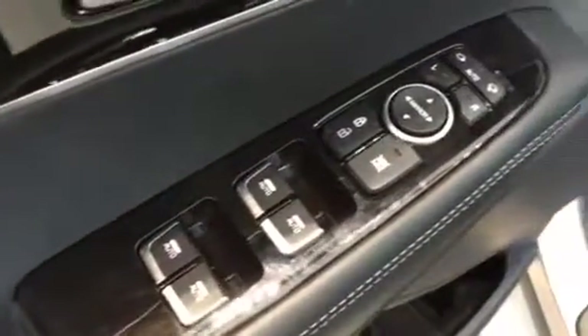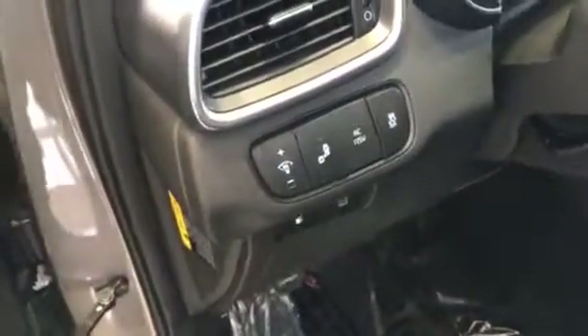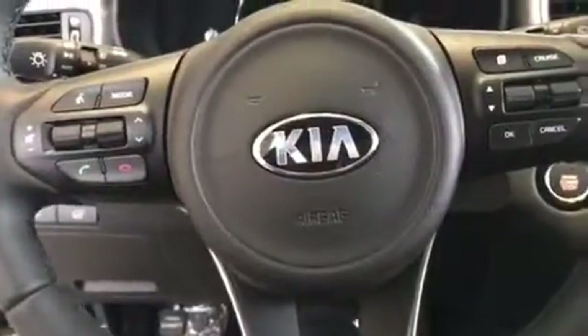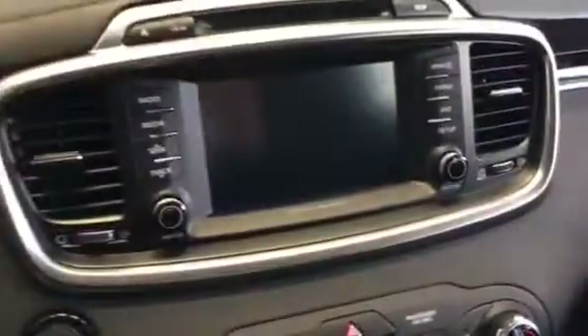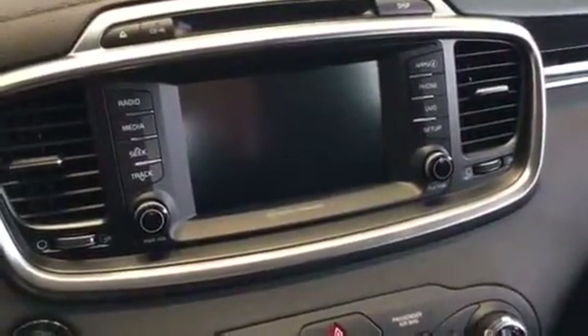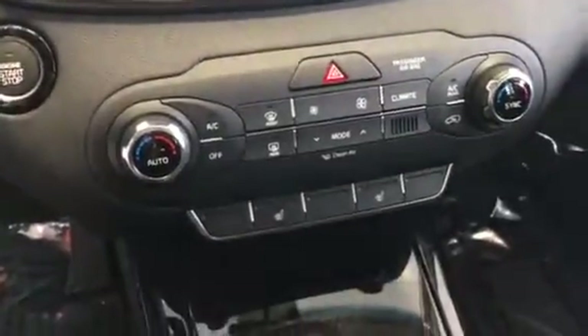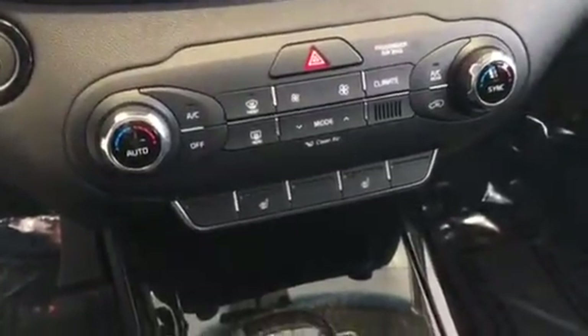As you come inside, you're going to notice here are your buttons for your windows. You also have blind spot detection, which is kind of nice, keep you safe. Here is your dashboard and your buttons on your steering wheel. You've got a big screen for your volume and your navigation. It also comes equipped with a backup camera. Here's your heated and cooling seats.